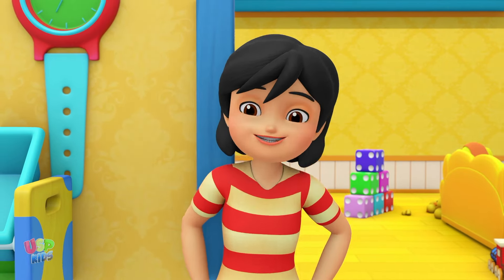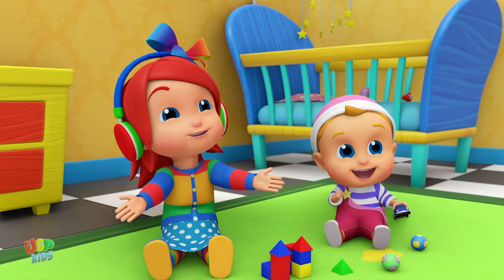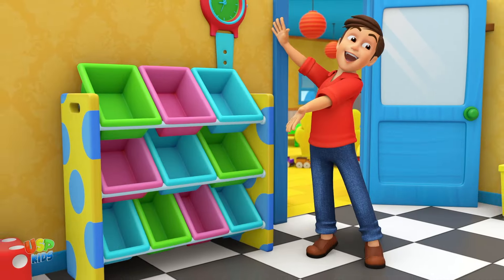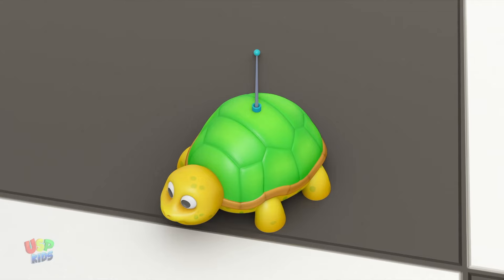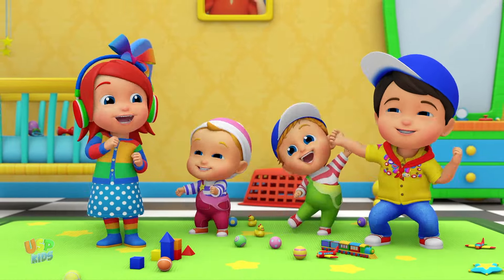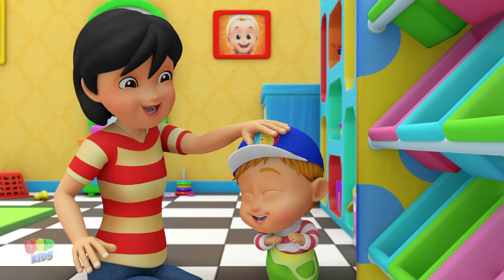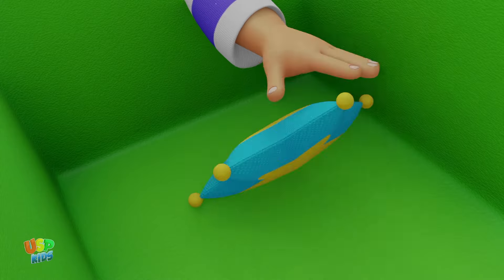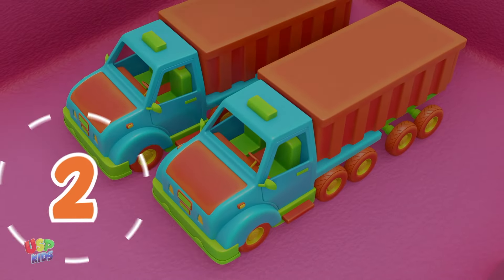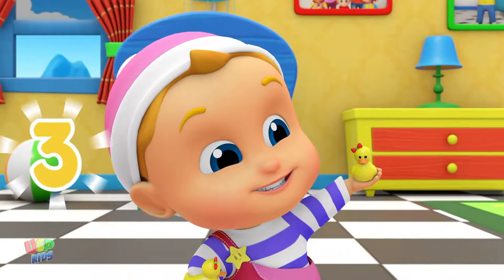Oh my, what have we here? It's our toys! We have so many. I know what, let's count how many. So many toys we have, so fun they are to play. Let's count them all, one by one. Okay, okay. One car. Two stars: one, two. Three trucks. Four ducks: one, two, three. Four, five trains: one, two, three.